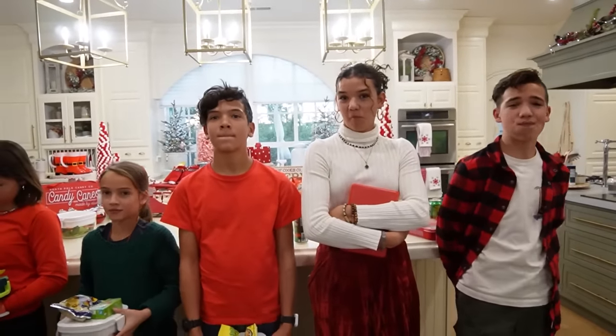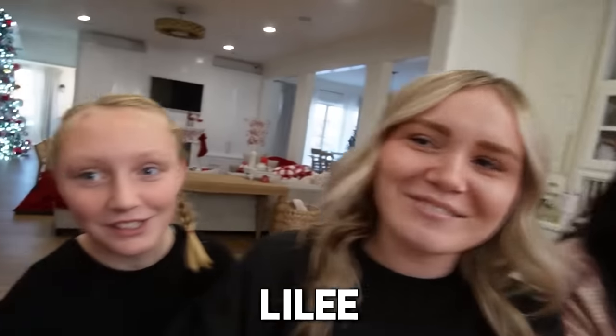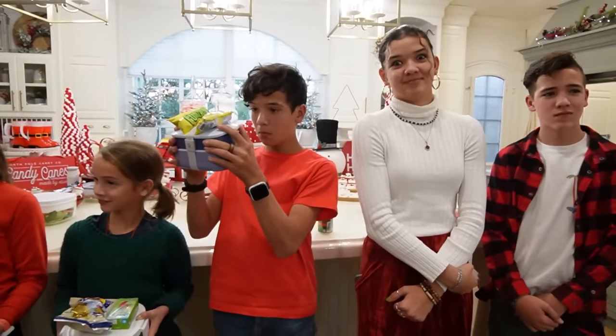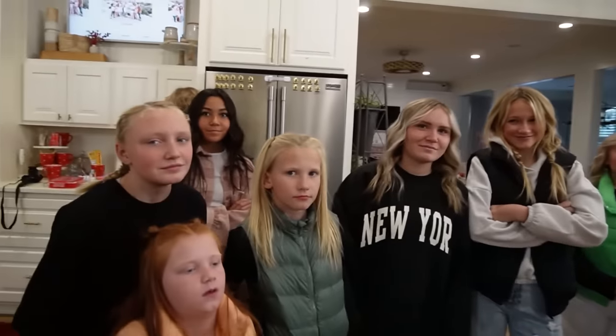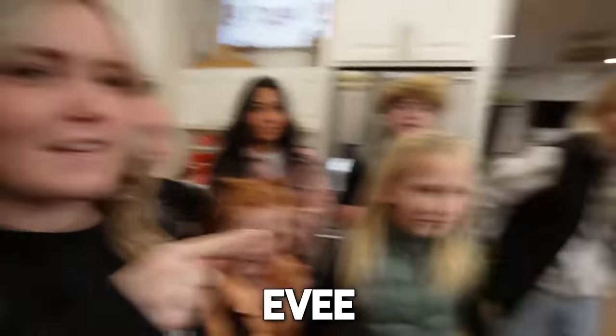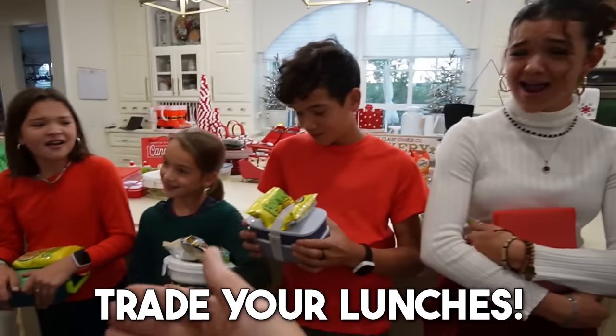Guess what, you guys? Today we're going to swap our lunches. What? But we're not deciding — these guys are deciding. If you don't know these kids: Navy, Lily, Delaney, Luke, Sadie, Paisley, Presley, Elsie. Are you ready? It's naughty or nice — we have some Christmas questions. Who wants to go first? Lily, who do you think sneaks and peeks at their presents before Christmas? I definitely think Evie and Rykel. All right, trade your lunches!